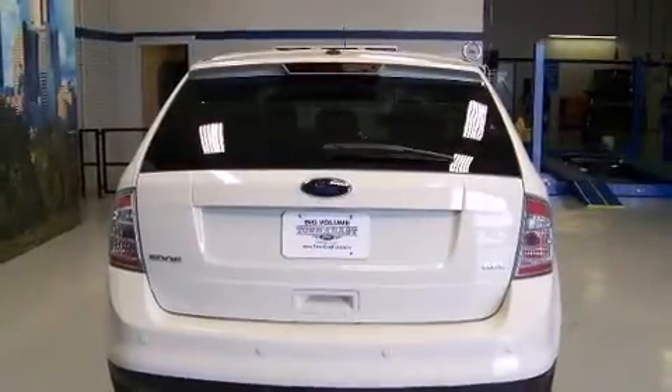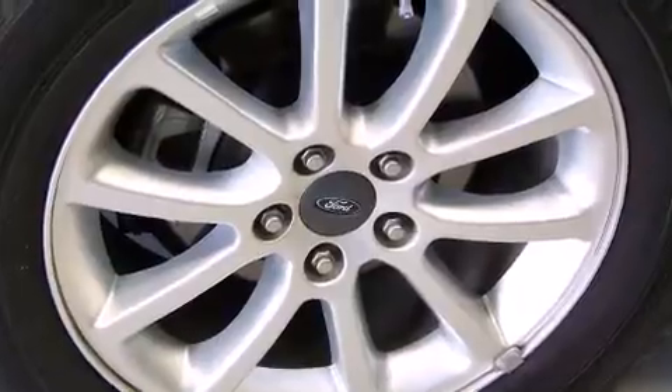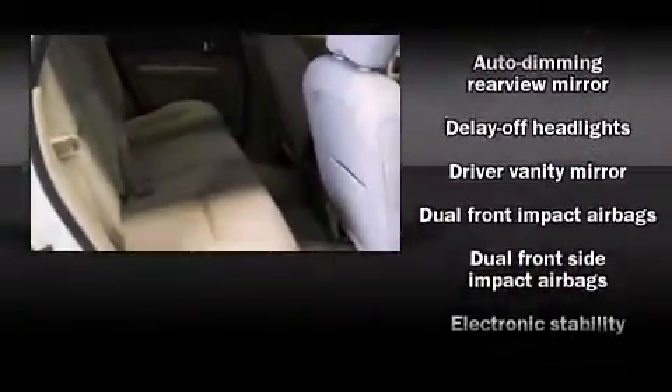Standard features include remote keyless entry, front and rear reading lights, speed-sensitive wipers, an automatic dimming rearview mirror, rear parking sensors, reverse sensing system, and one-touch window functionality. Passenger security is always assured thanks to various safety features such as...